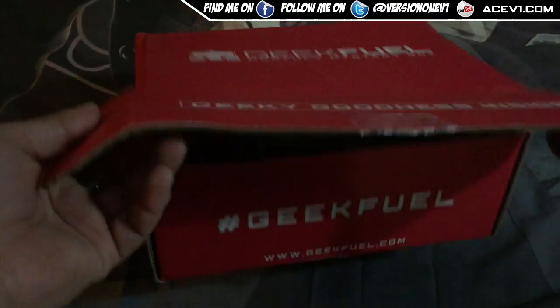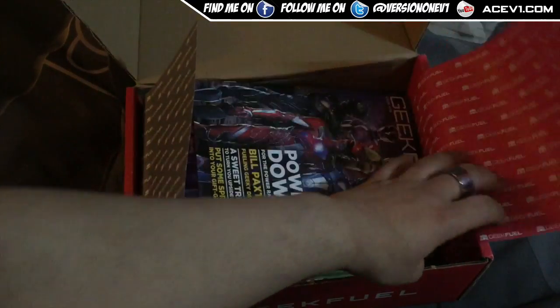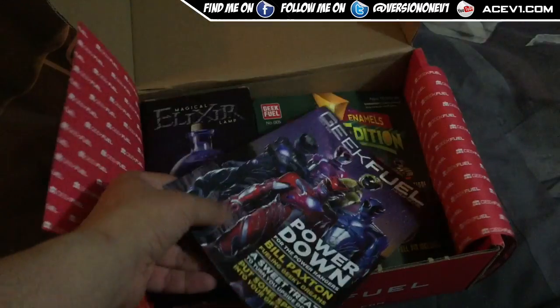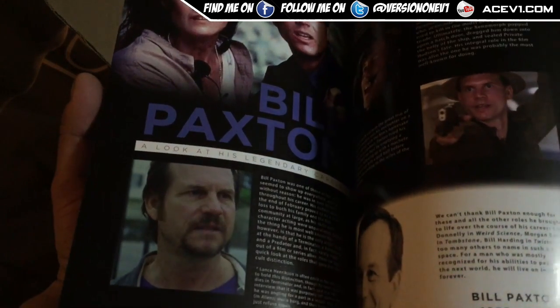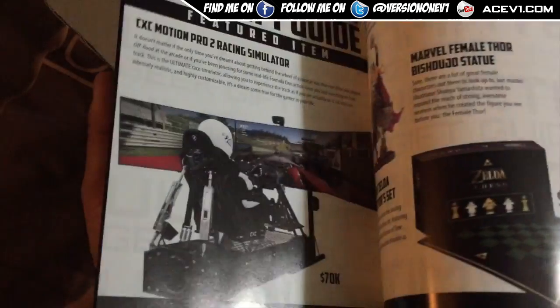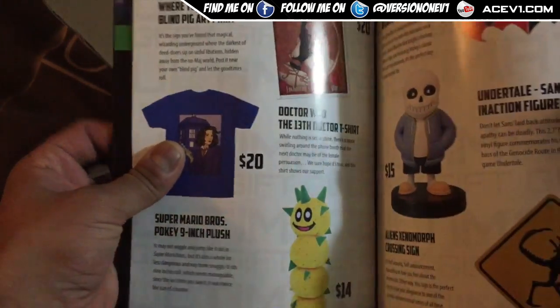I'm going to open this up here and we are going to see exactly what we've got inside. So this — that is awesome. I'm a bit sort of on the fence about the new Power Rangers movie, hopefully it's good. So we've got some cool stuff — talks about Bill Paxton and some other people as well, the cast. But it's all about Power Rangers.